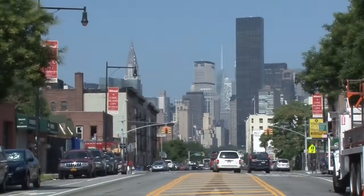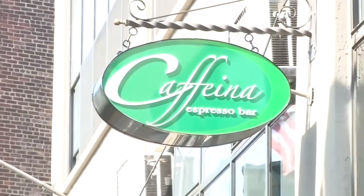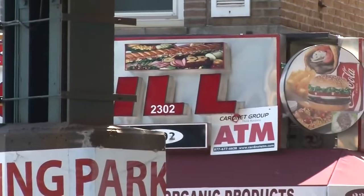Nestled in Long Island City, just around the corner from the subway stop, you can find Caffeina. This exquisite upscale coffee shop certainly stands out amongst the bodegas, delis, and convenience stores that make up this industrial neighborhood.